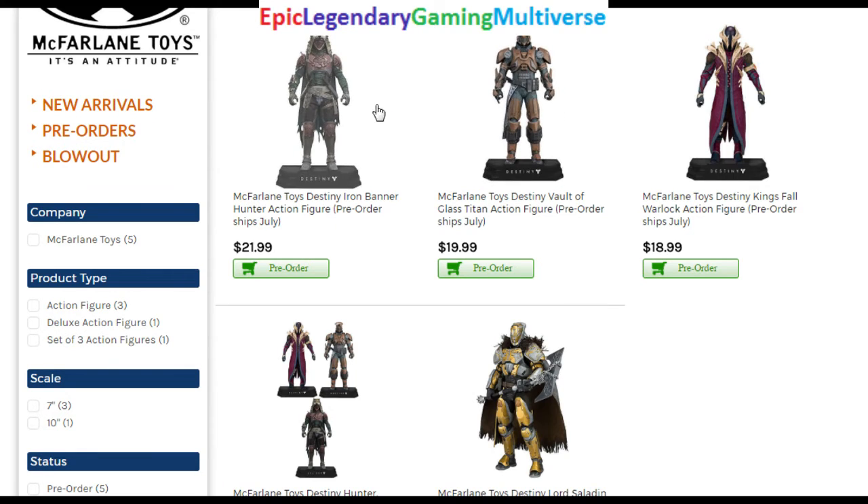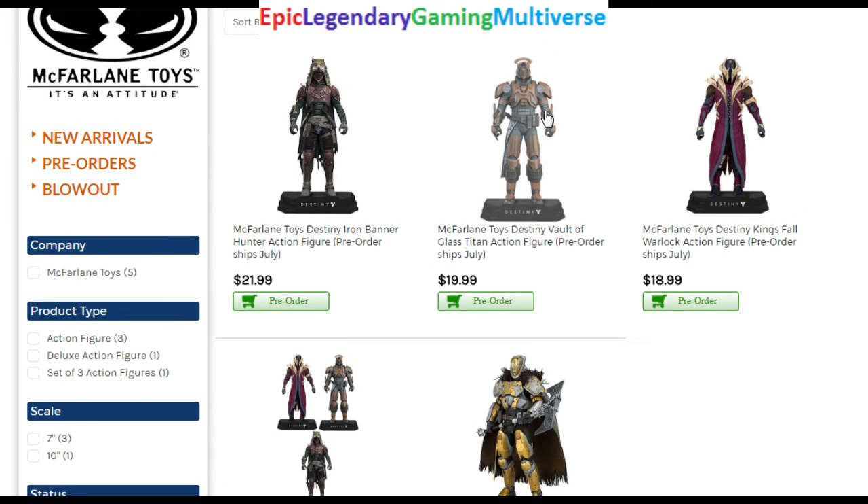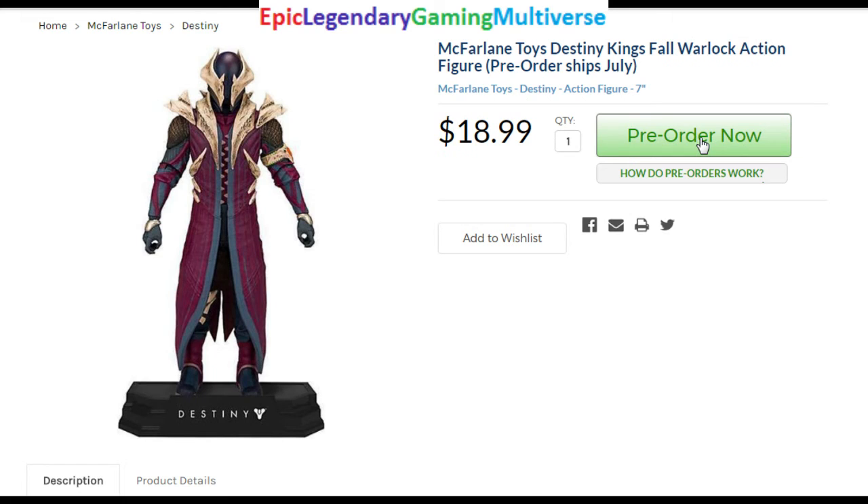That figure is a bit better than the other one, but it's not the quintessential Destiny figure either.